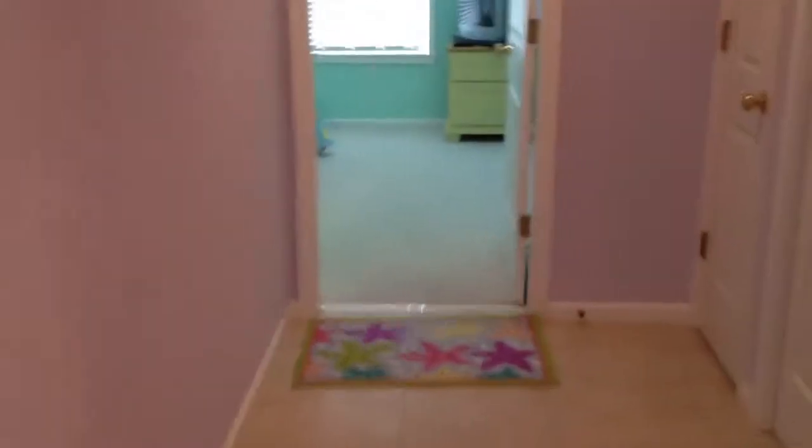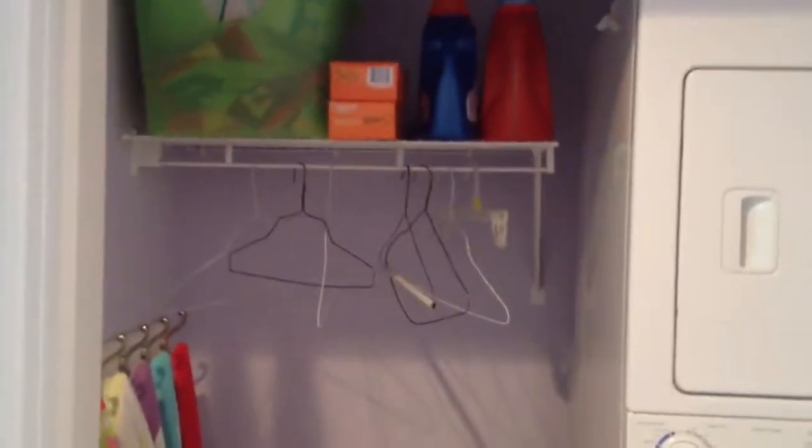We're walking back over now. You can see a big storage closet — don't see that a lot in the homes down here. You can do where your washer and dryer is. Plenty of room in there to do side-by-side or stackable. This is your second bedroom.